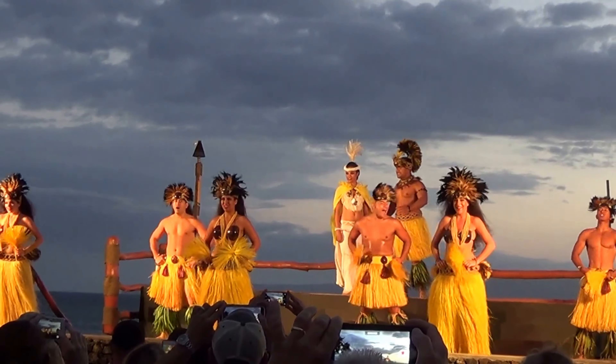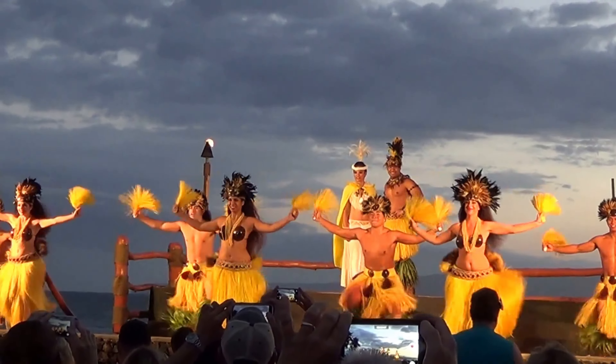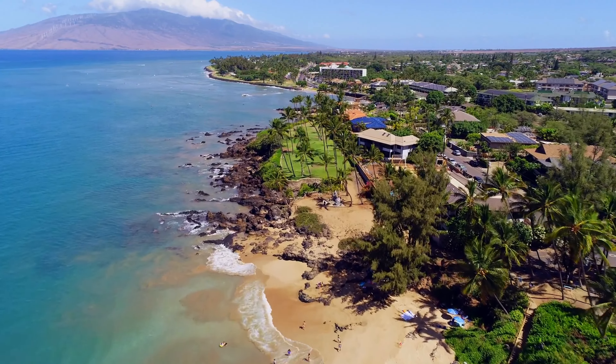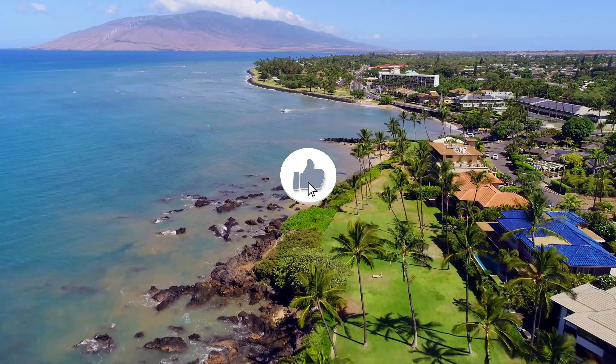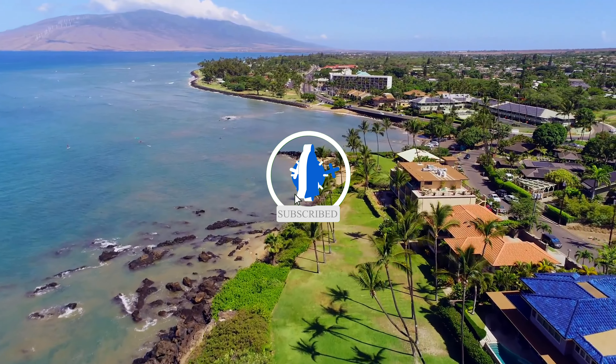I hope this video inspires you to visit Kihei and explore its incredible mix of natural beauty, cultural experiences, and adventurous activities. Kihei truly offers a slice of paradise for every type of traveler. If you enjoyed this video, please give it a thumbs up, subscribe, and click the bell icon for more travel tips and destination guides.